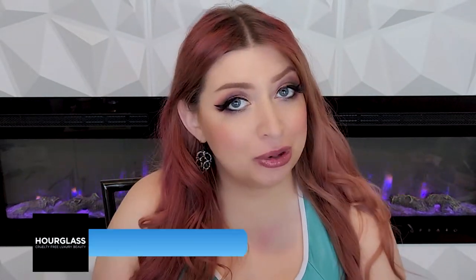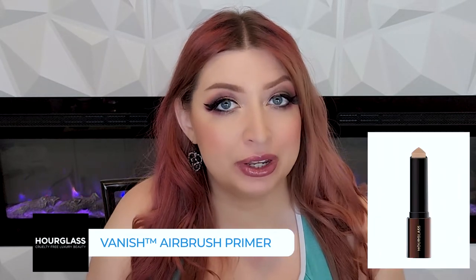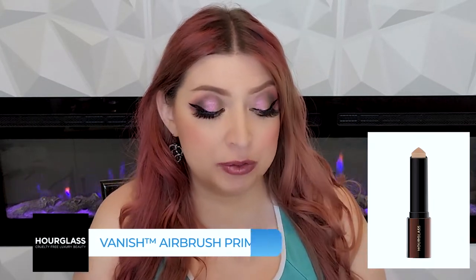Next up is their Vanish Airbrush Primer. I really like that one. I am oily-skinned and it does a good job of absorbing oil and keeping your makeup on and in place all day. Absolutely a favorite. I don't think I've featured it on my channel yet, but I need to. If you have oily skin, give that one a try — it's so good.